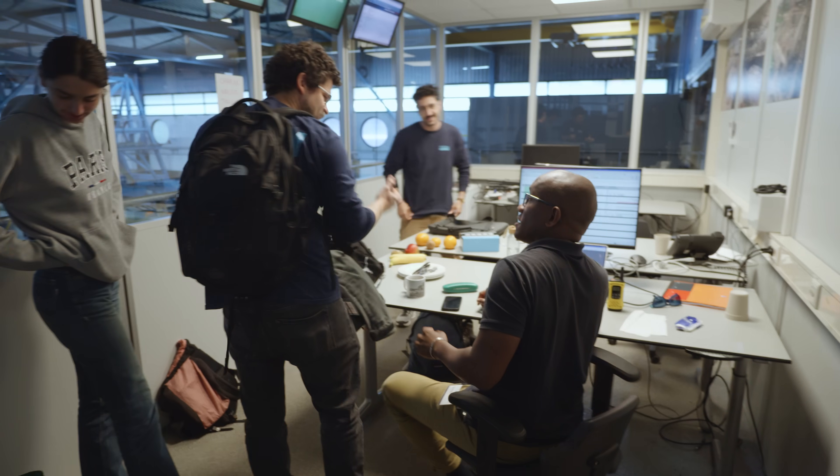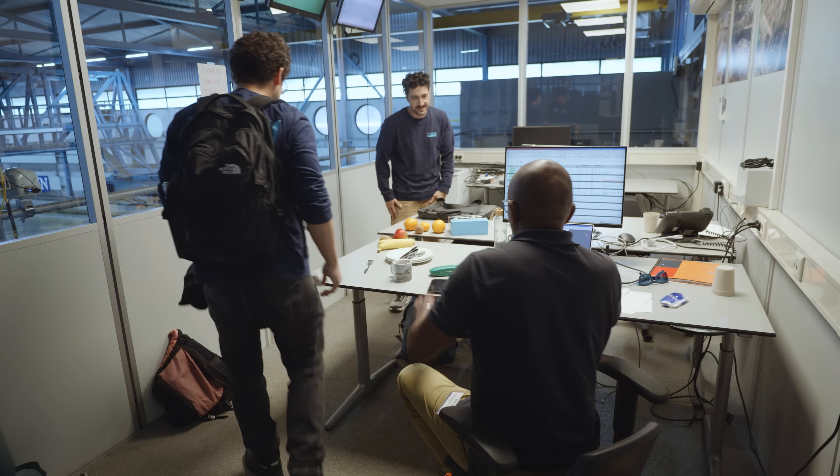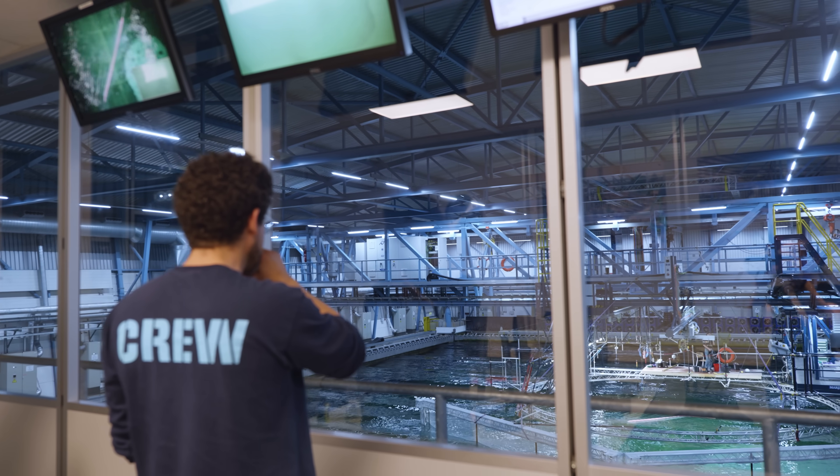We are here at Marin today. For a few weeks, we are doing basin testing. This gives us the unique opportunity to, in a controlled environment, understand how the system interacts with plastics, with waves. And in an offshore environment, a lot happens — and it's the most realistic environment.